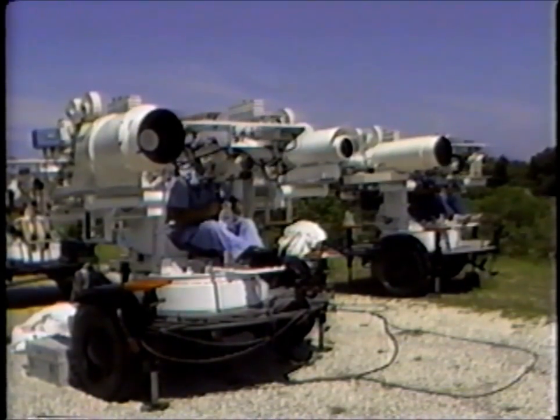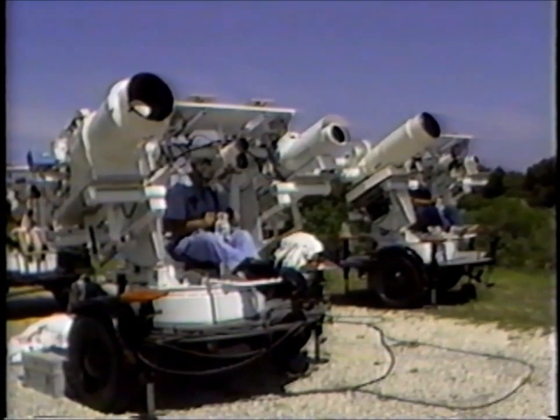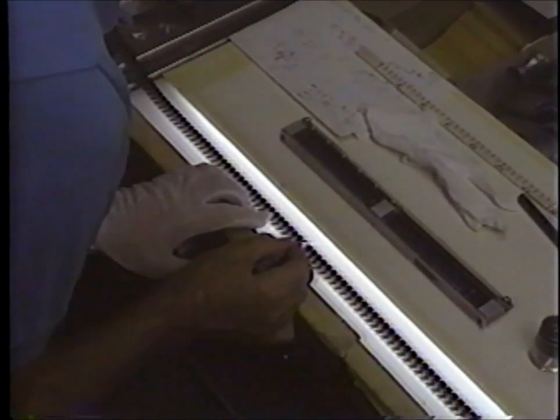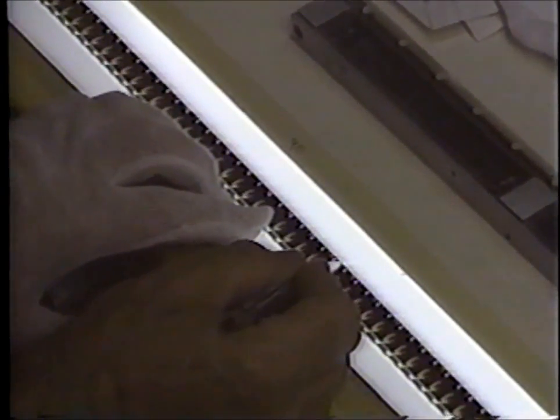Intermediate focal length optical trackers, or IFLOTs, can accept up to four cameras and are manually operated on land or at sea. Timing pulses in increments down to a thousandth of a second are recorded on engineering film to correlate all data input for later analysis.